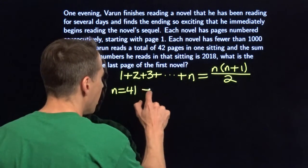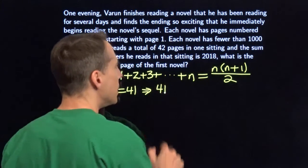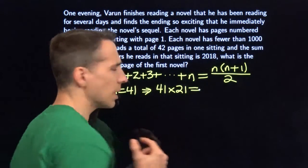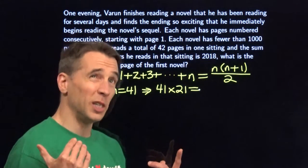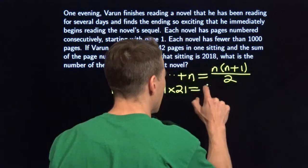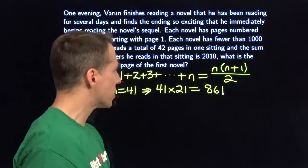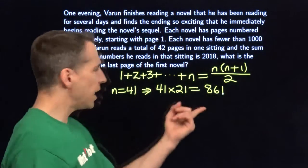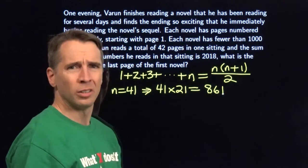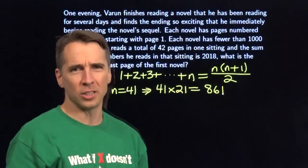We put 41 in the formula: 41 times (41+1)/2 = 41 times 42 divided by 2 = 41 times 21. Well, 40 times 21 is 840, plus one more 21 gives a total of 861. If he read 41 pages in the second book, there's only one page from the first book, which would have to be worth more than a thousand. That's no good — each novel has fewer than 1000 pages. So he couldn't have read 41 pages in that second book.